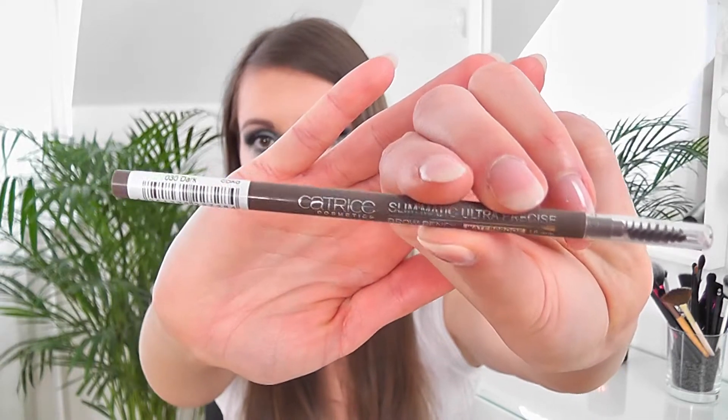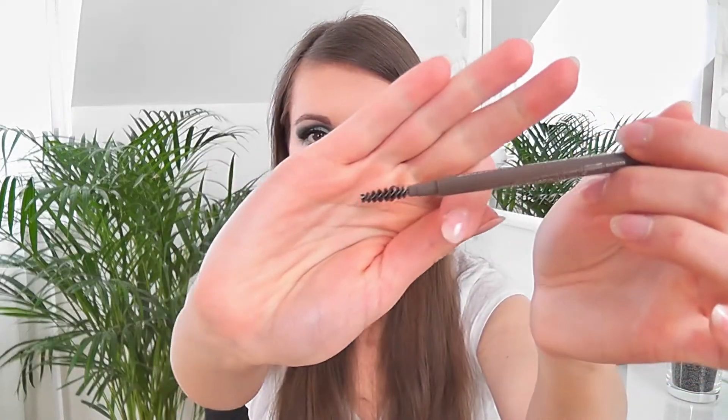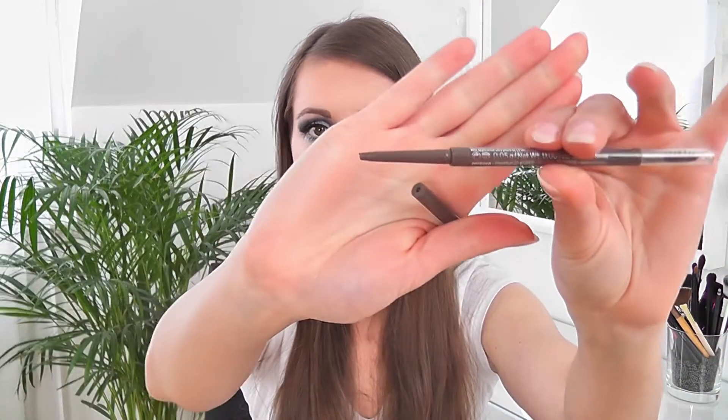The next product is a brow product — it's the Catrice Slimmatic Ultra Precise Brow Pen. It has a little spoolie on one end and the product on the other end. It's very cheap and very good — it has the perfect color for my eyebrows. This was my third one and I've already repurchased it, so I will definitely buy it again when the current one is empty.